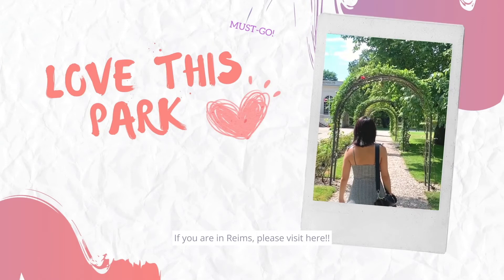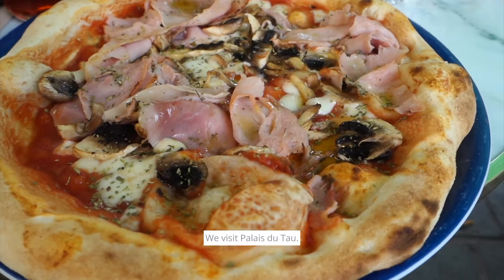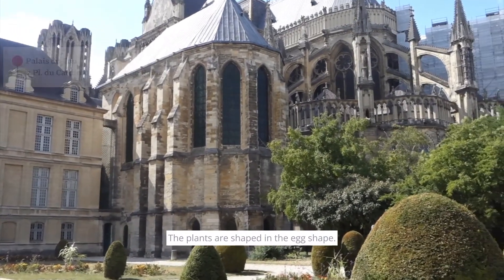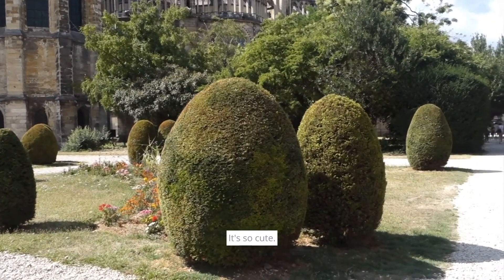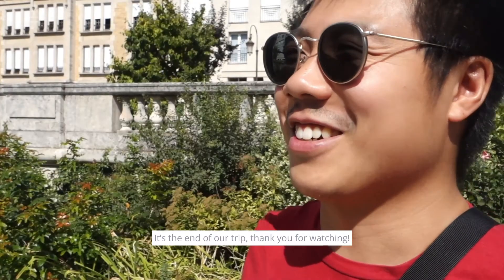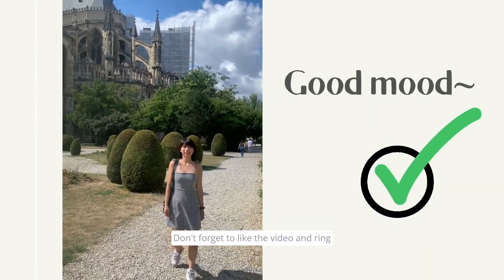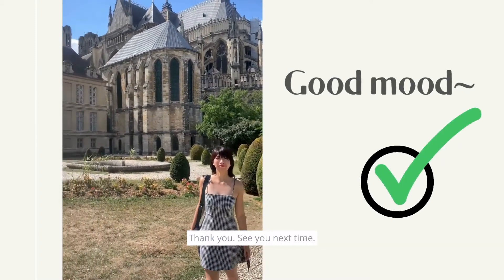If you are in Hems, please visit here. Before taking the train back to Paris, we visited Palais du Tau. The plants are shaped in an egg shape — it's like many eggs standing in front of the palace. It's so cute. It's the end of our trip, and thank you so much for watching. Don't forget to like the video and ring the notification bell for more stories to come. Thank you, see you next time.